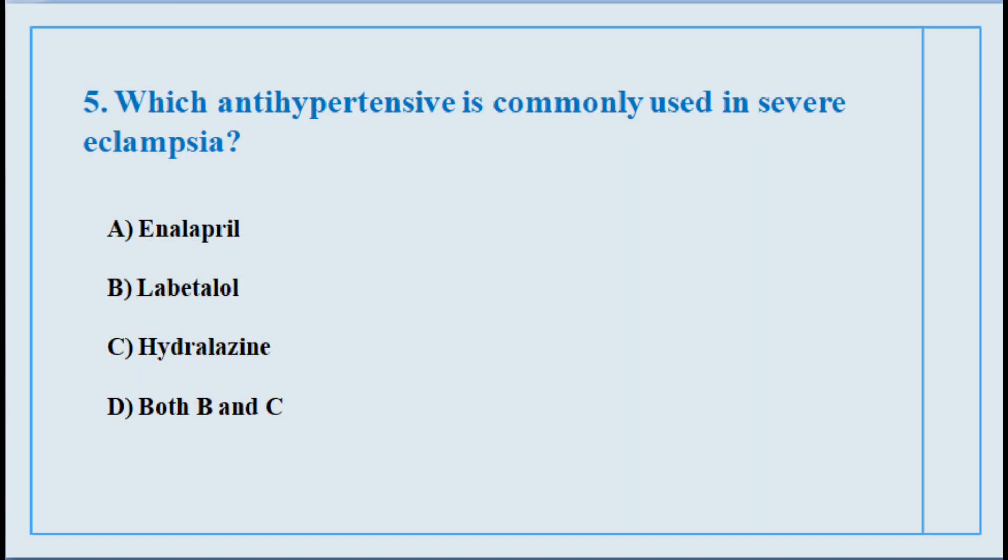Question number five. Which antihypertensive is commonly used in severe eclampsia? The correct answer is option number B: Labetalol.